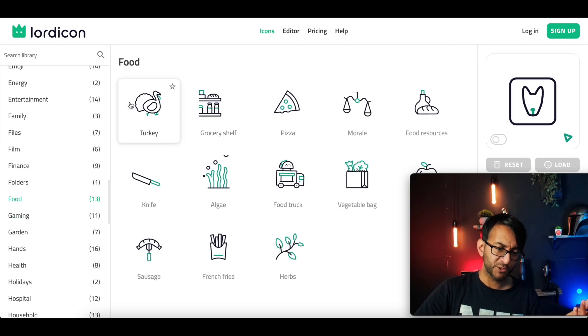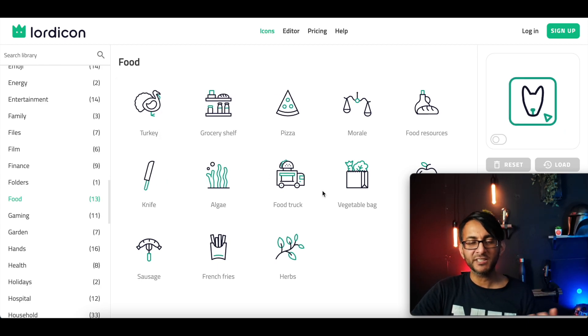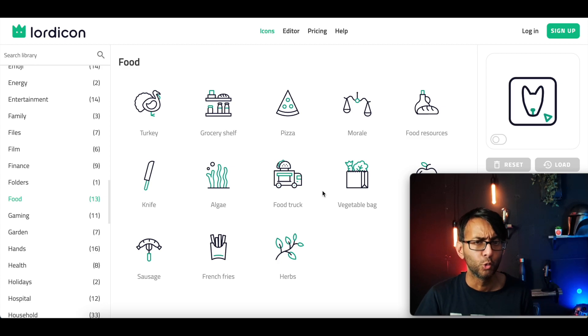Food — if you've got a food store, things like turkey and knife. So there are icons here for all kinds of categories. Go away and play around with it, it's totally free and easy to use. I hope you like, subscribe, share and follow — and I'll see you soon.